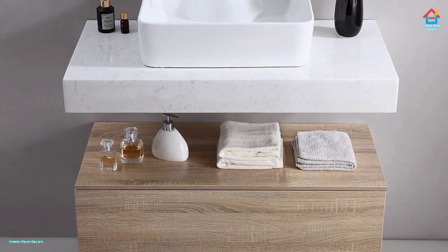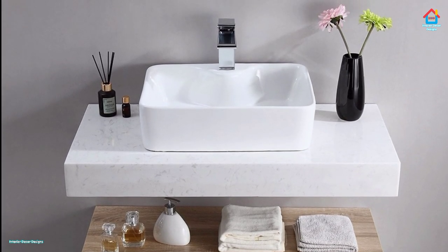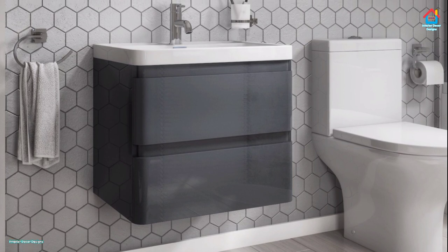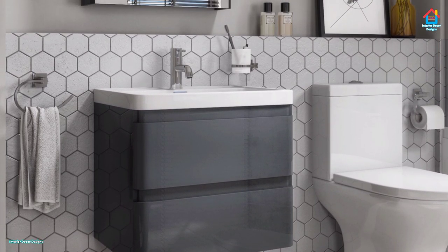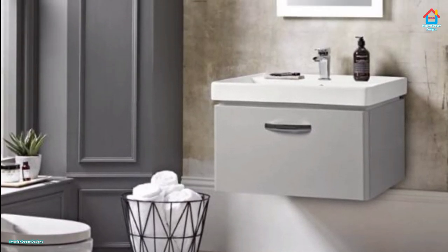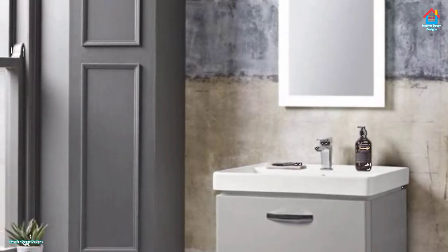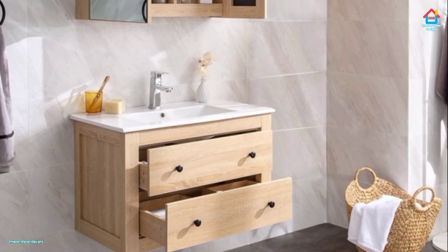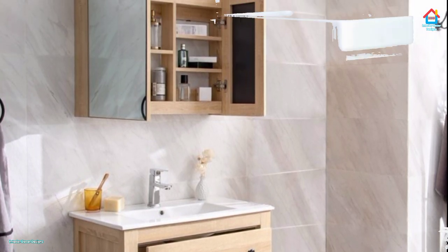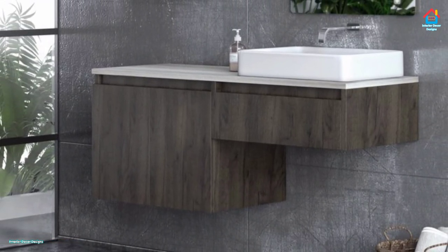A floating vanity also sets your tile work on display. Why cover up fifty percent of the wall with cabinetry when you are able to showcase your porcelain or marble? Float the vanity and lengthen the tile right down to the floor. It can also break up wood overload — a wood cabinet against a wood floor can appear a bit much, so floating the vanity on a tiled, painted, or wallpapered wall breaks the monotony of all that grain. Lastly, it is ideal for all family members; with lots of wide open space underneath, a floating vanity accommodates a toddler's step stool, a grandmother's wheelchair, or a walker.